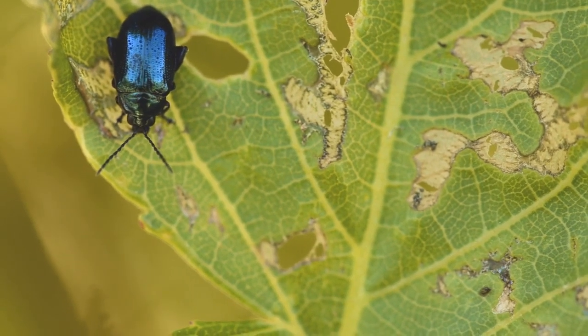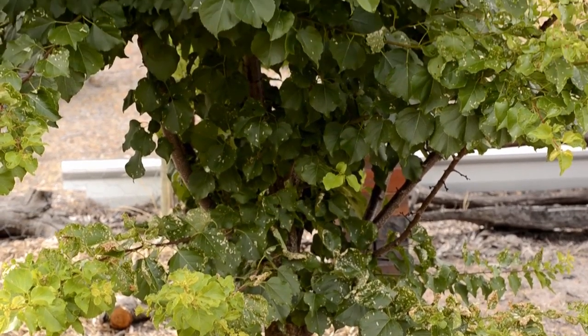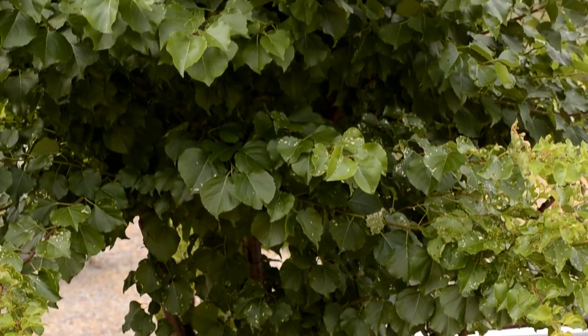This beetle has been chewing an apricot leaf, but a healthy and robust apricot tree like this one can easily recover from such minor damage.